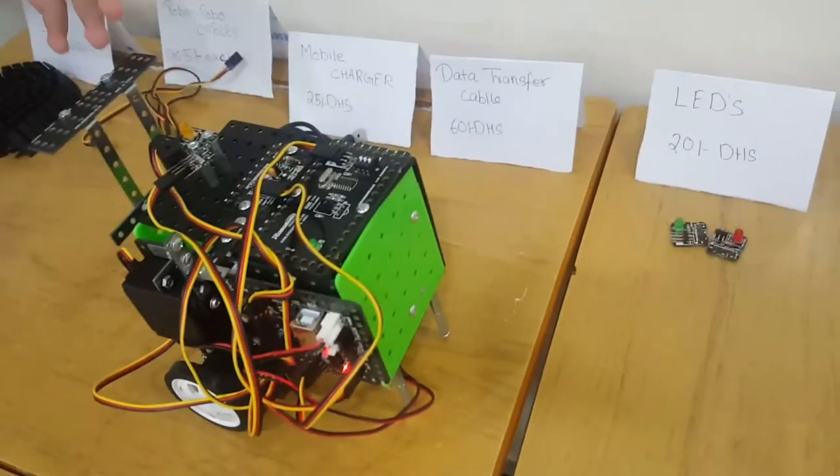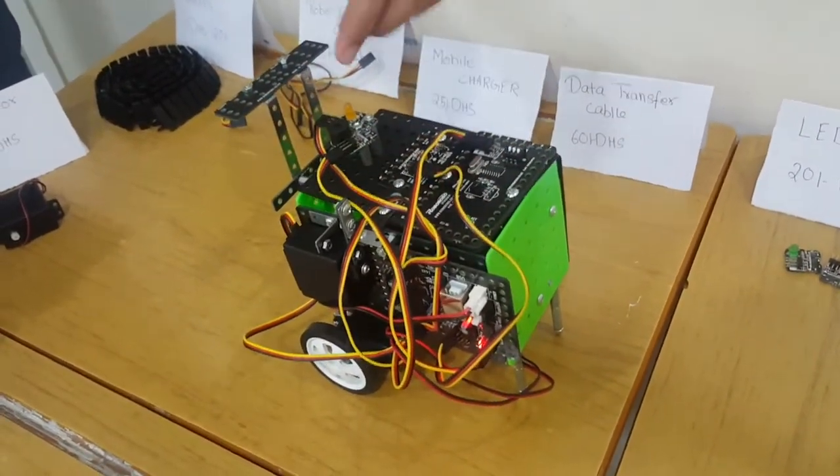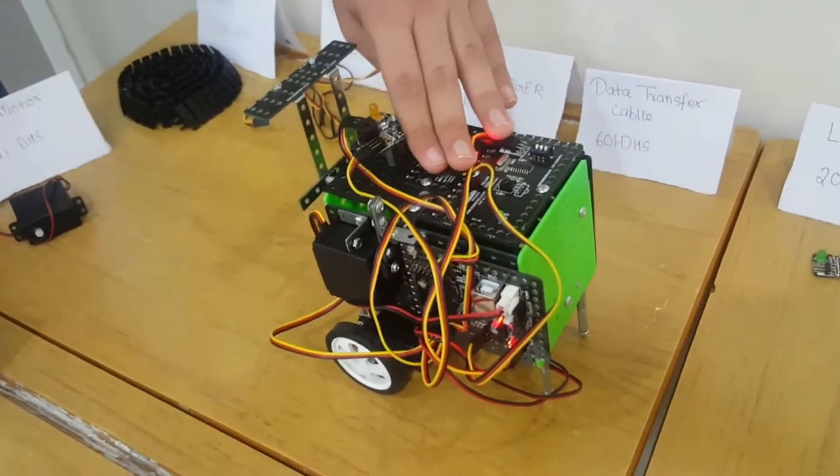Now the data transfer cable is out of stock. So if someone tries to take it and tries to open the trolley, the buzzer will go off. That means someone is trying to take your stuff and you will be alerted.